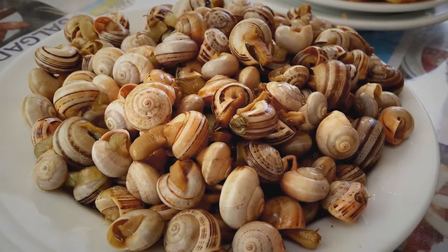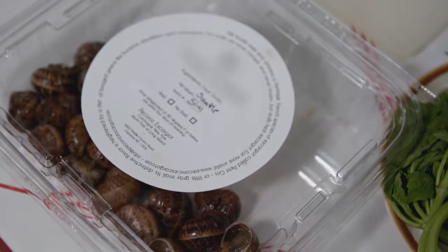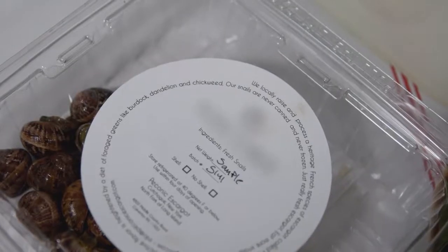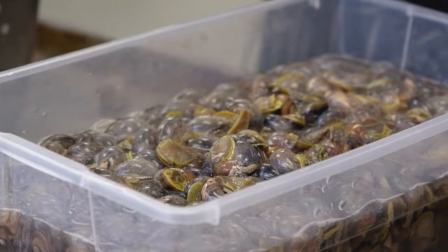I think 99% of Americans that eat escargot probably don't realize that they're coming out of a can from another country. So to be able to say this is a fresh product that came from the United States and was raised here — that's kind of eye-opening for them. It's a completely different product from the canned stuff. There's a lot of sodium in there and it's been cooked for a long time, so it kind of just tastes like any sort of meaty bit.